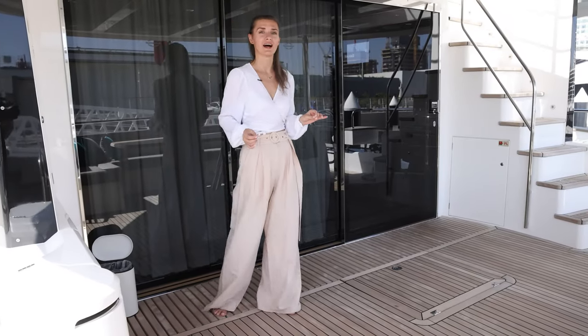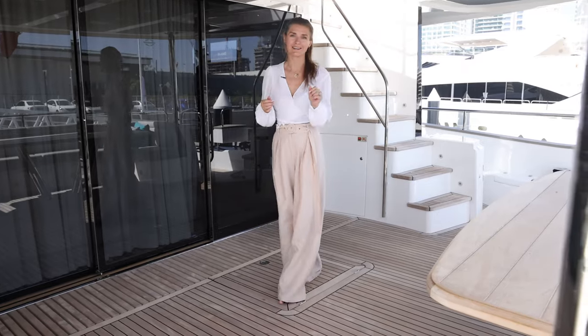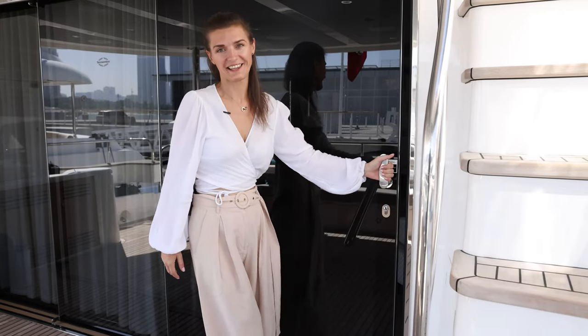Here we have a nice spacious deck area with alfresco dining that can feed 10 people easily. Now let's check the inside.